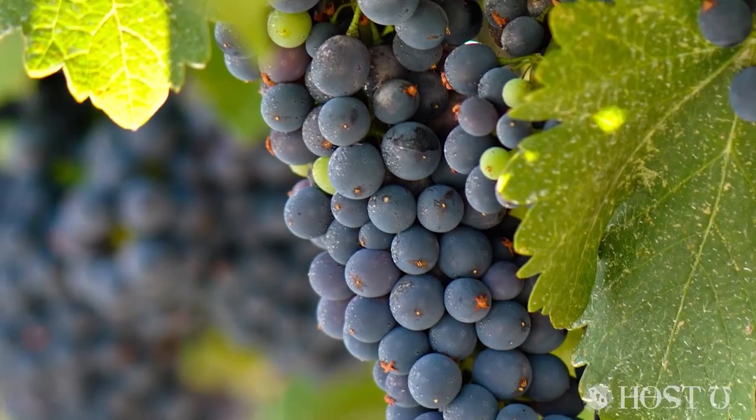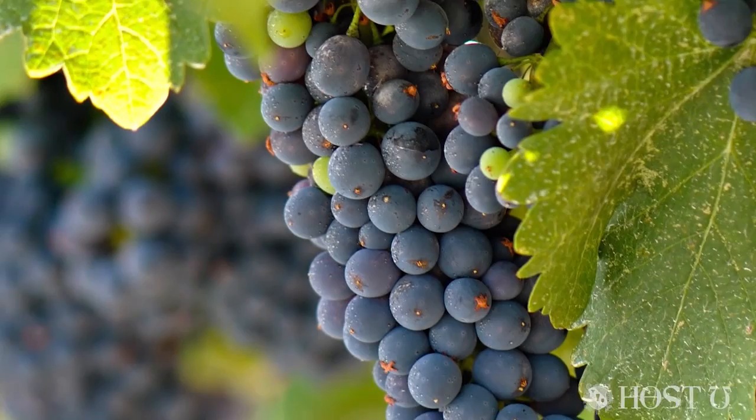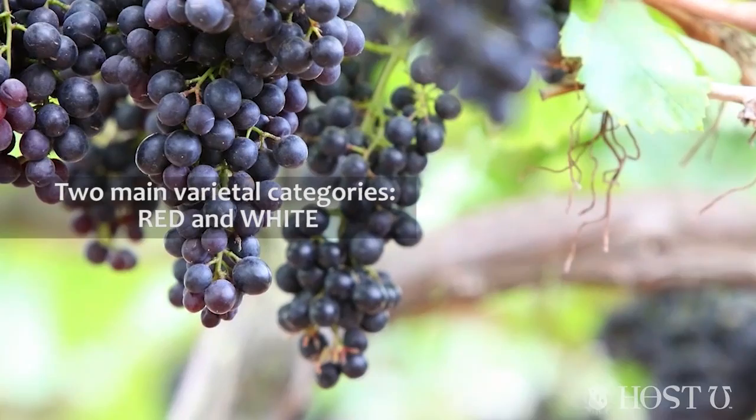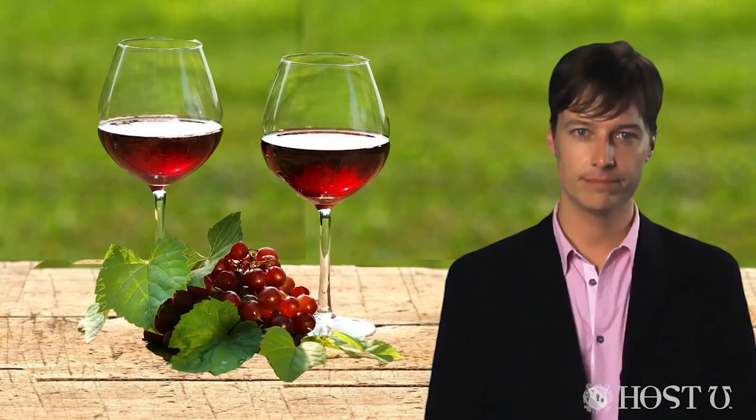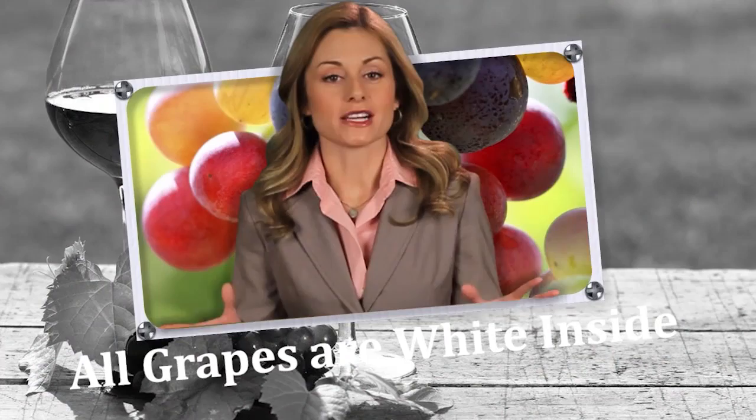When talking about the different wine grape varieties or varietals, you start with the two main categories: red and white. The main red wine varietals include Cabernet, Merlot, and Pinot Noir, along with some other very popular reds like Zinfandel, Syrah, Shiraz, Malbec, and Sangiovese. Most red wines are made from these grapes either individually or in blends.